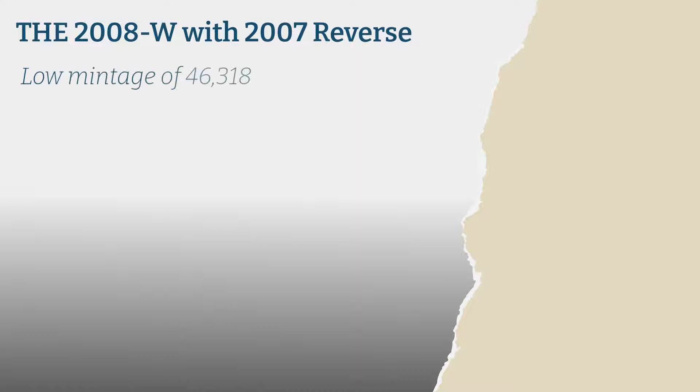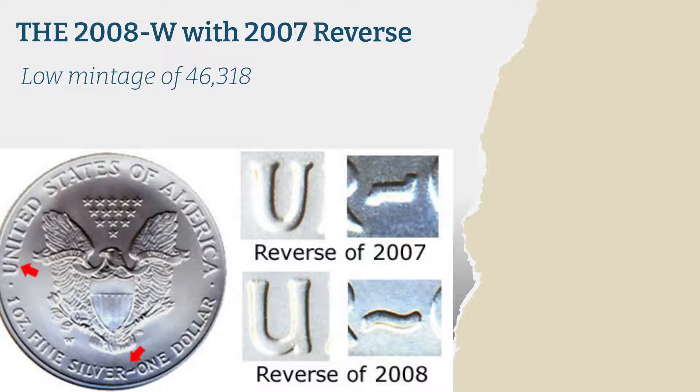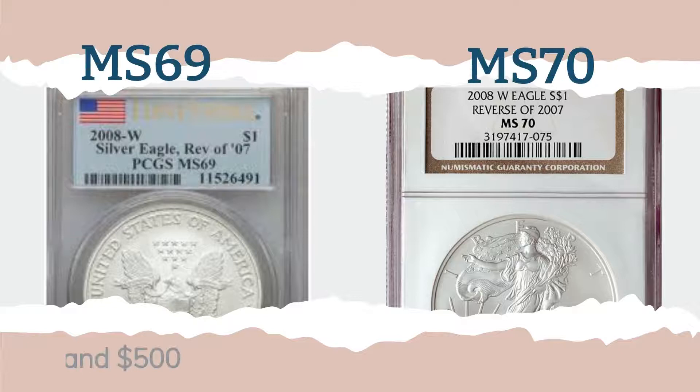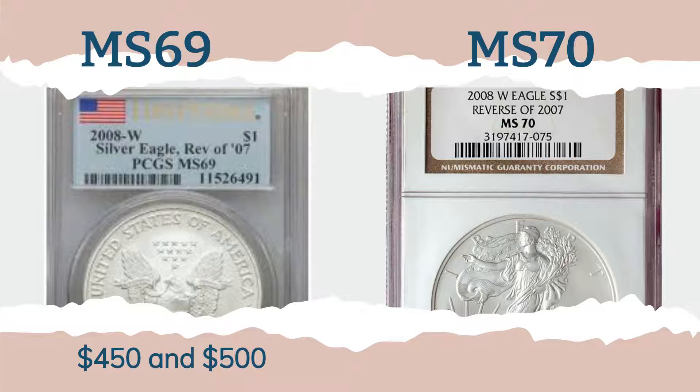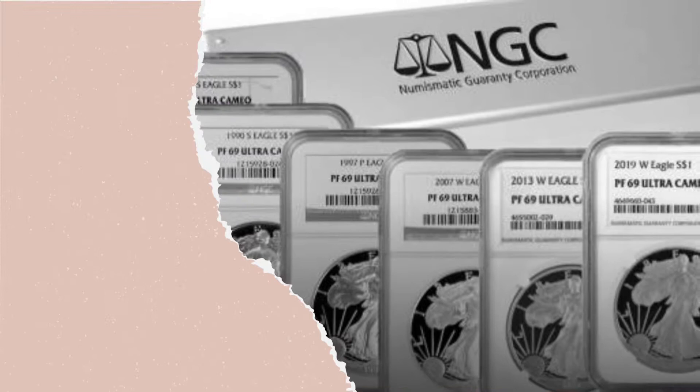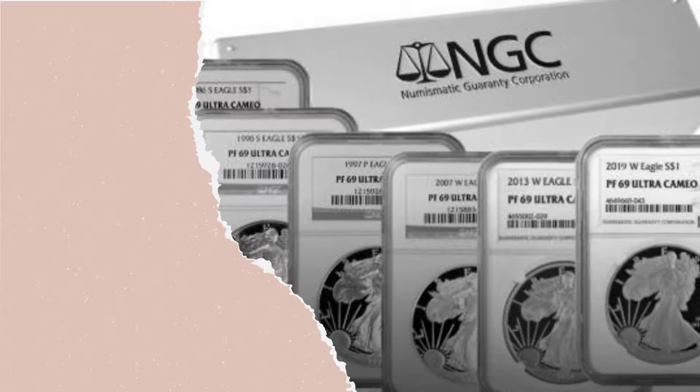The 2008-W with the 2007 reverse is the third lowest mintage coin, having a mintage of 46,318. In 2008, the US Mint changed the typeface used on the coin's reverse side. However, many of the new 2008 coins were accidentally struck using the 2007 dies. MS-69 specimens are priced between $450 and $500, whereas MS-70s are worth $1,100 and more. It's worth noting that only around 23,000 of these coins have been certified as genuine by PCGS and NGC, and it's possible that there are still an additional 23,000 undiscovered.